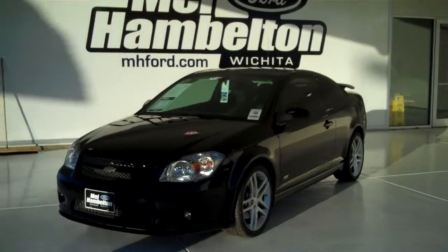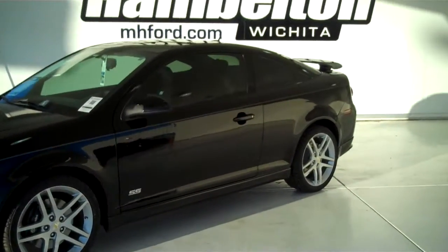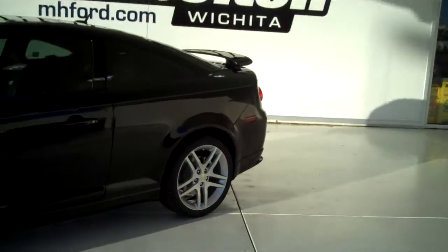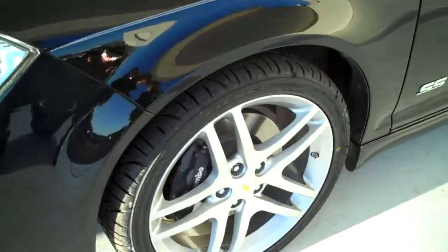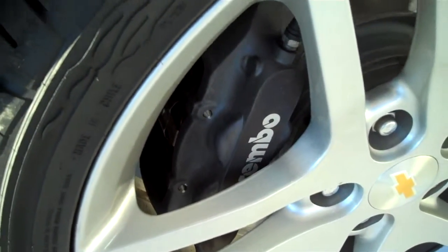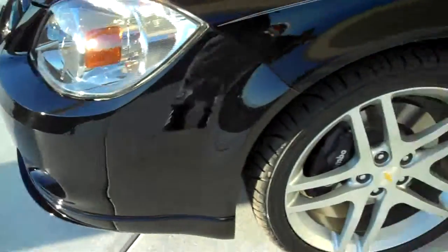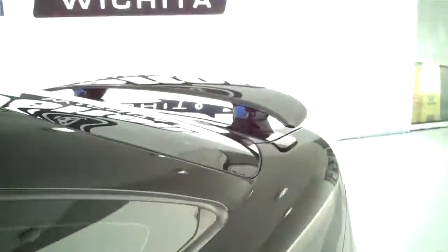121191A. Here we have a 2010 Chevy Cobalt SS. It does have the alloy rims. It is the turbocharged edition. It does have the oversized Brembo front brake calipers, front fog lights, color matching mirrors and door handles, and a rear spoiler.